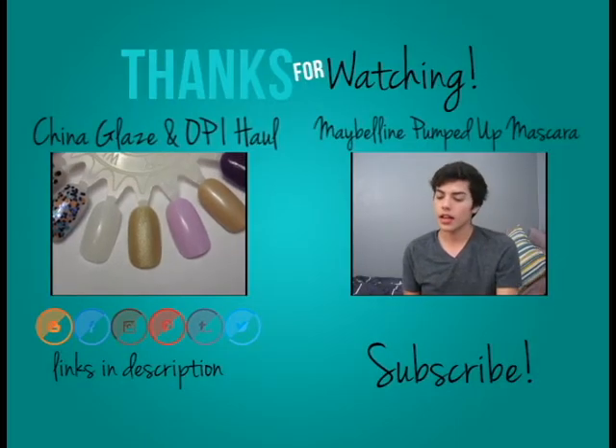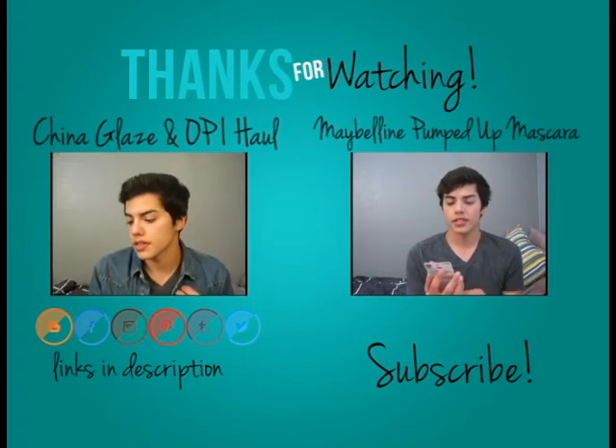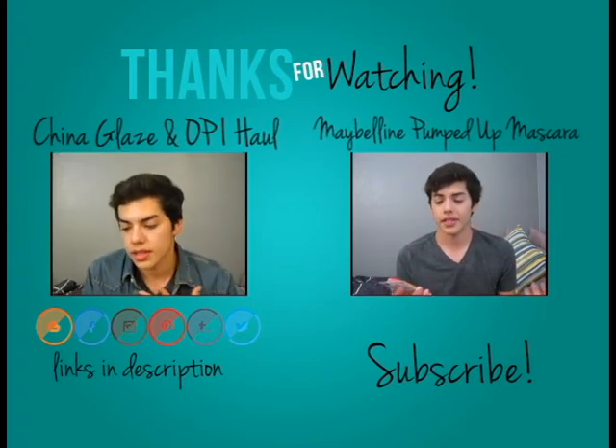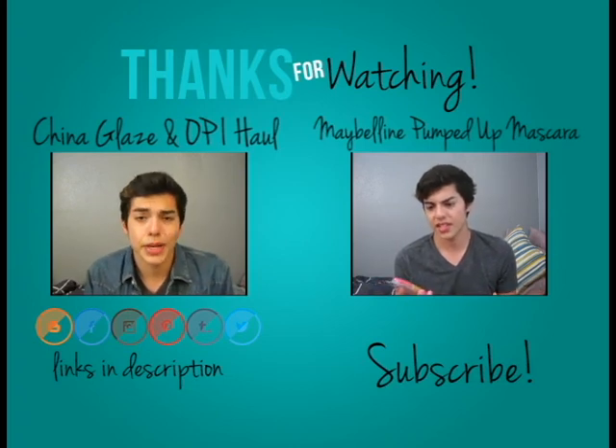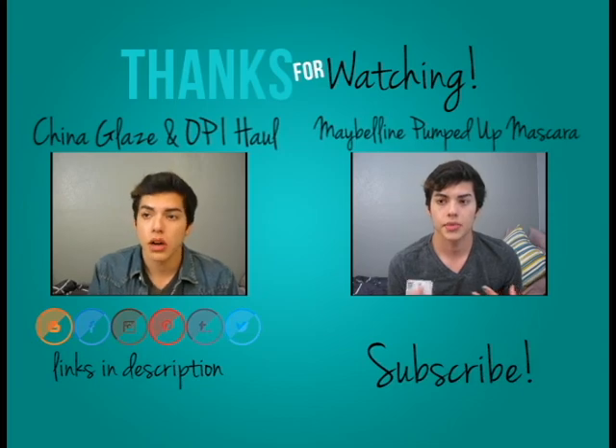I thought maybe I don't need this one, but after swatching it on the nail wheel I am really loving it. It's just a gold matte color — it says satin, but it's pretty much matte. Opaque in one coat; all you need is one.